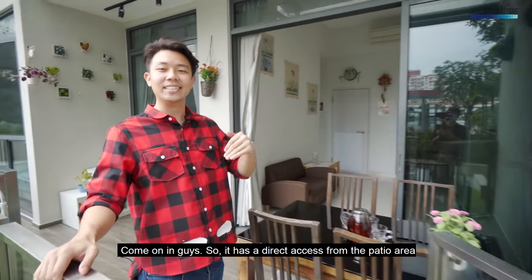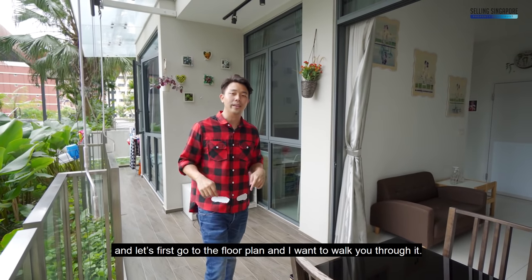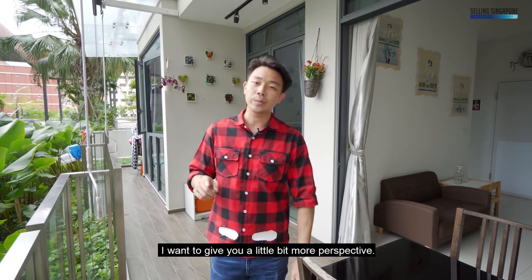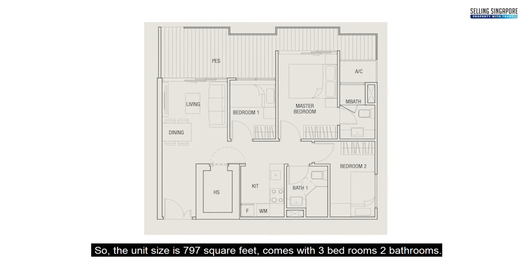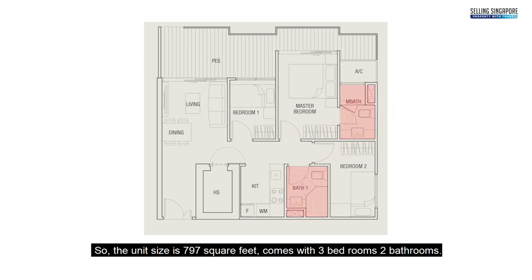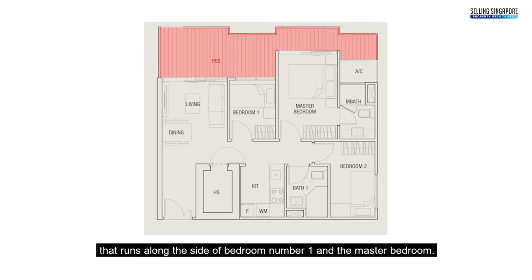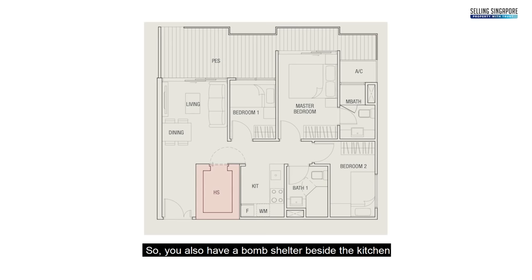It has direct access from the patio area. Let's go to the floor plan — the unit size is 797 square feet, comes with 3 bedrooms and 2 bathrooms. Through the main door you come into the dining area, then the living, and then you have a big patio that runs along the side of bedroom 1 and the master bedroom. There's also a bomb shelter beside the kitchen, and the bathroom is beside bedroom 2 since the master has an ensuite.